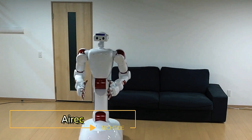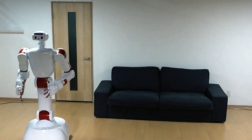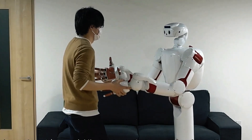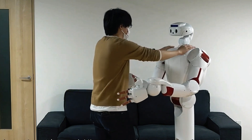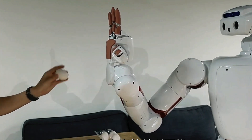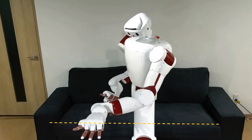Eric is an innovative humanoid robot under development as part of Japan's JST Moonshot program. This advanced robot aims to transform various sectors including medical care, nursing, and long-term care. Designed by the Tokyo-based robotics startup, Eric is equipped with cutting-edge features that make it stand out — each of its joints is fitted with a high-resolution torque sensor, allowing precise control and movement.